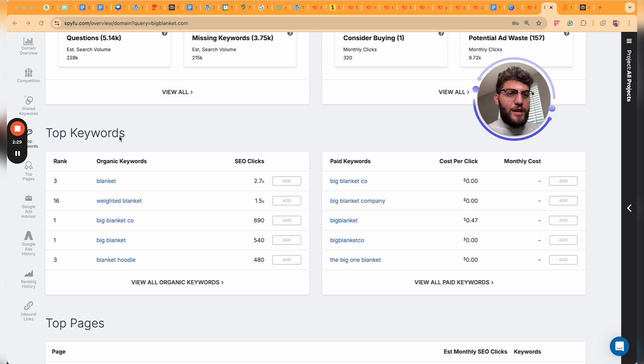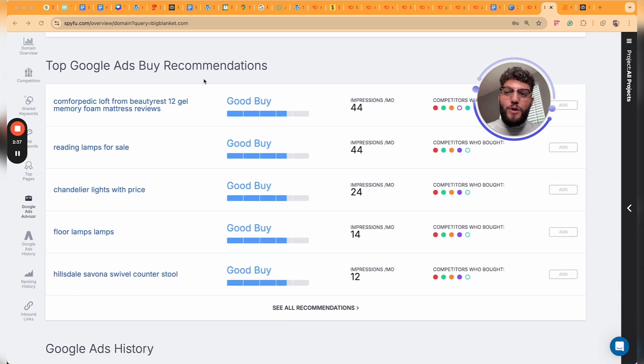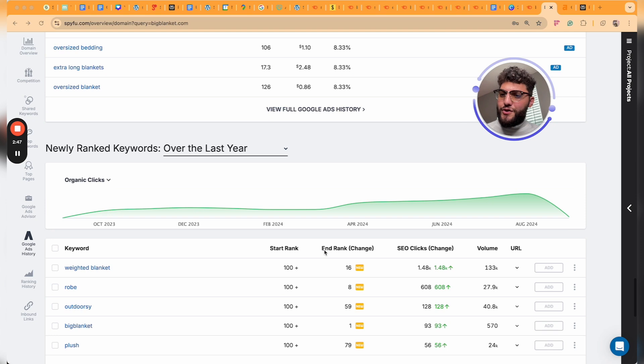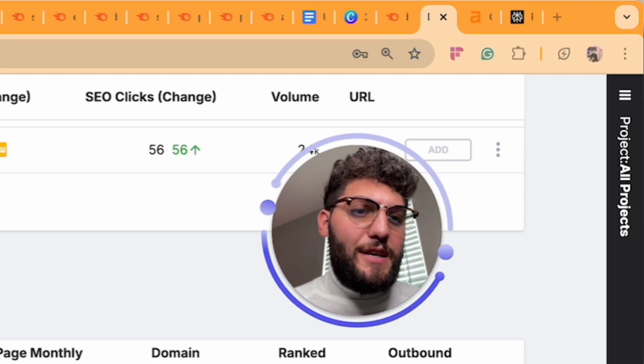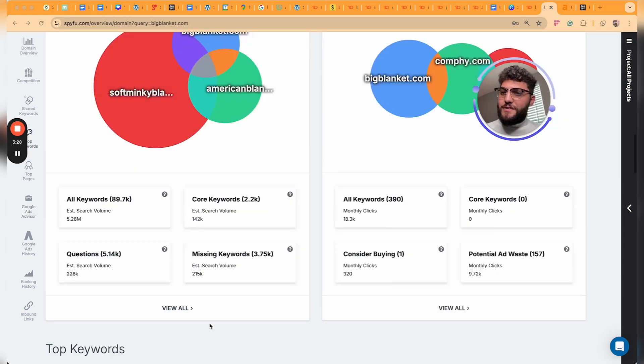You have your top keywords that generate the most clicks to your website, your top pages, top Google ads by recommendation, Google ads history, and it shows you the campaigns you've launched. Newly ranked keywords can be filtered by date so you can figure out what drove those keywords to the first page of Google. Then you have inbound links — SpyFu does a pretty good job here, though the backlink data isn't as in-depth as SEMrush. That's pretty much the overview tool.